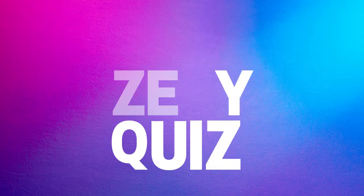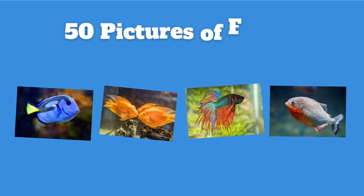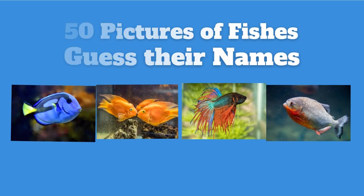Welcome to Z Quiz! Today we're going to play a fun game. We'll look at pictures of fishes and guess their names. Ready? Let's start!